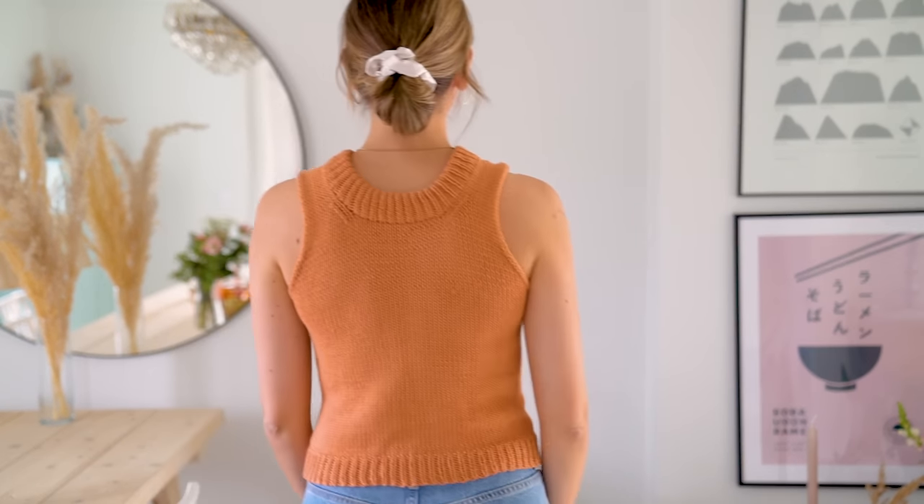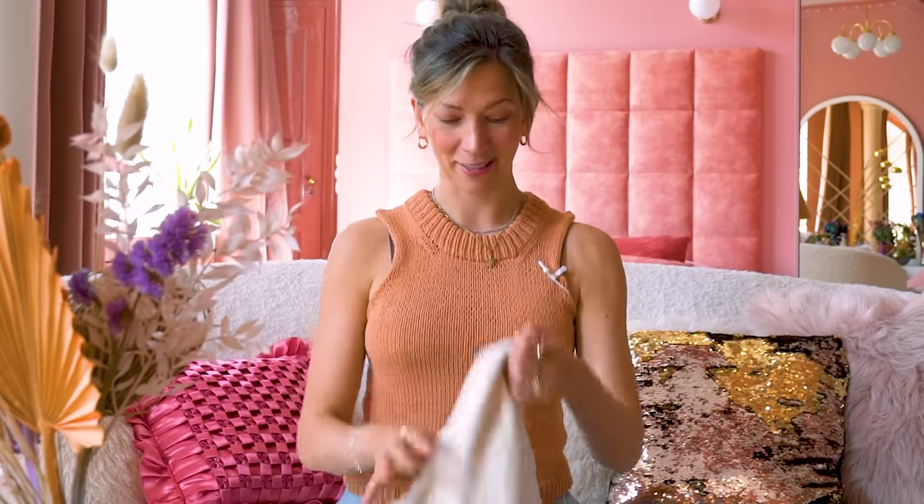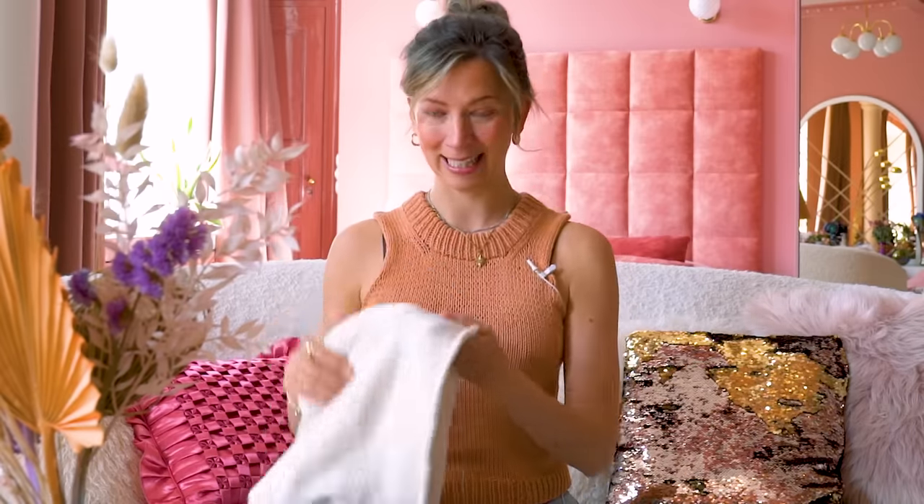I've knitted this from Sandnes Garn Mandarin Petit, held double — exactly the same gauge as the Olala top, four millimeter US 6 needle. I actually wore this quite a lot last summer. This color is just very easy to match with things. I'm just calling it the brown top at the moment. It's a fairly easy project — you're knitting in stockinette in the round, but this one I started top down. Hopefully I'll have the time and motivation to turn this into a pattern this summer.